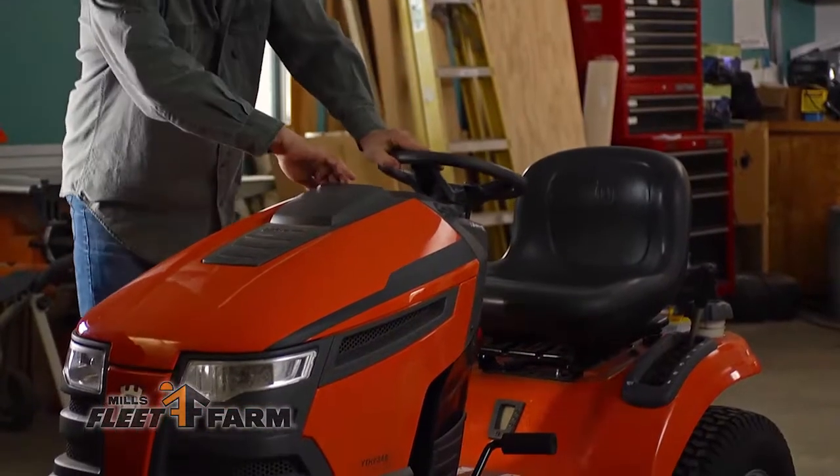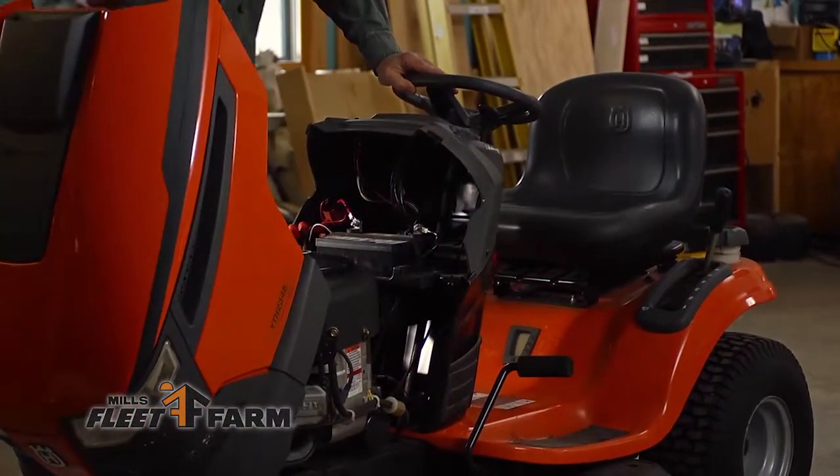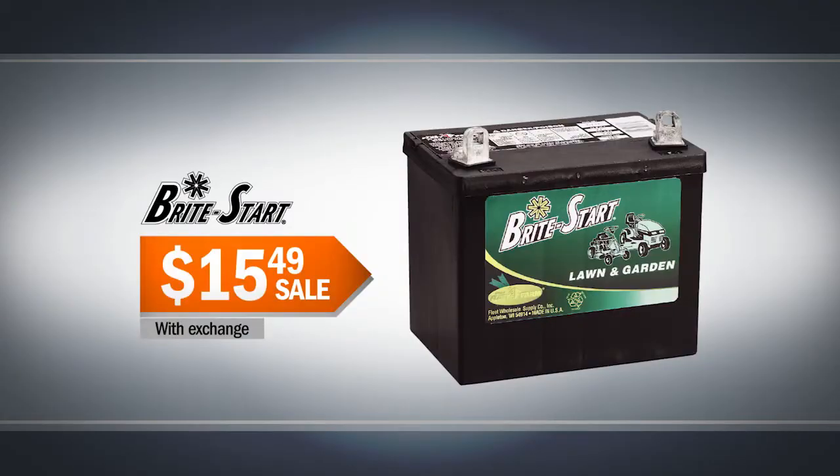Mills Fleet Farm has everything you need to bring your backyard back to life. Get things started with a Bright Start lawn and garden battery, $15.49 with exchange.